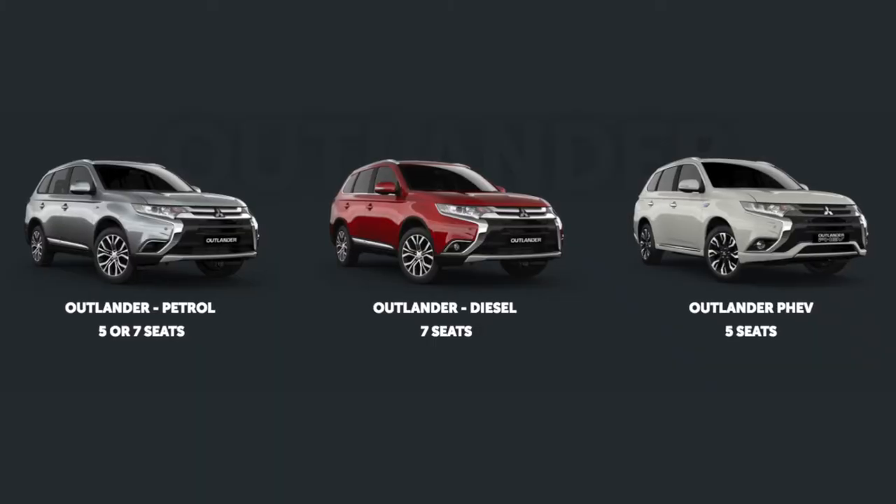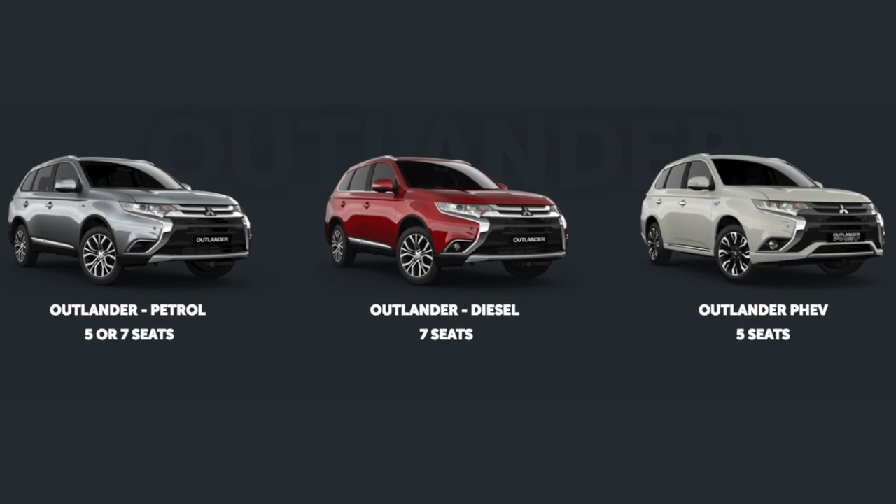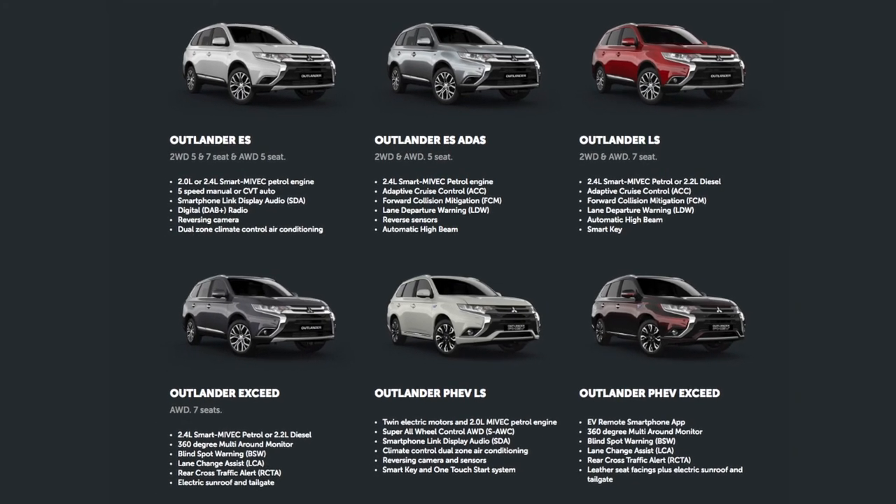The Outlander comes with three different fuel types: you've got the petrol engine, you've got the diesel engine, and you've also got the PHEV engine. Plus, with six different models to choose from, Mitsubishi sure have given you a lot of choice.